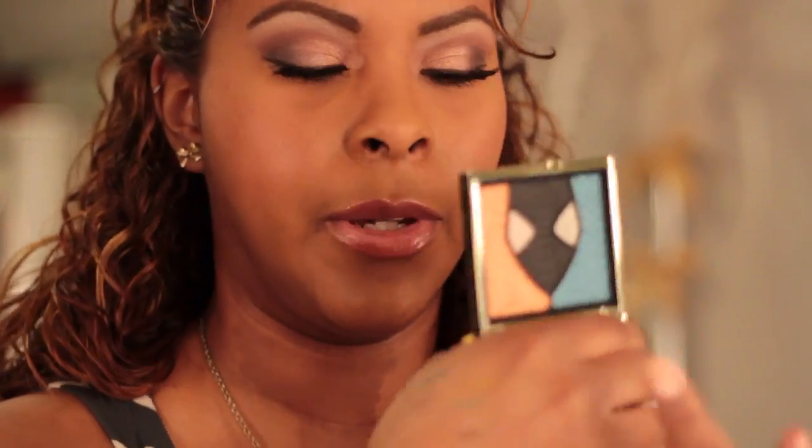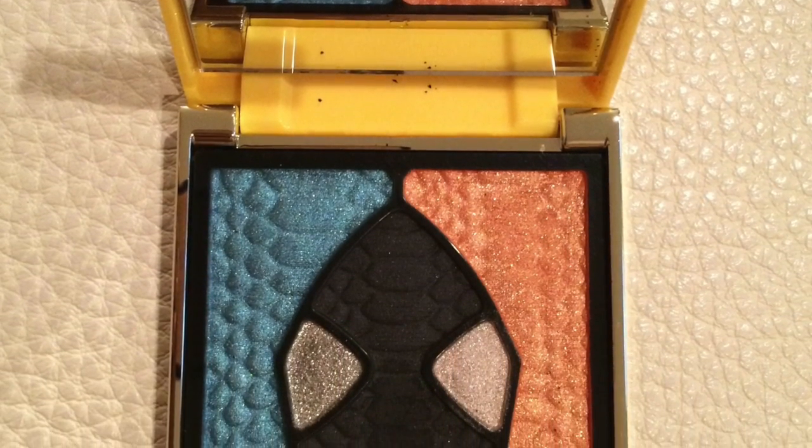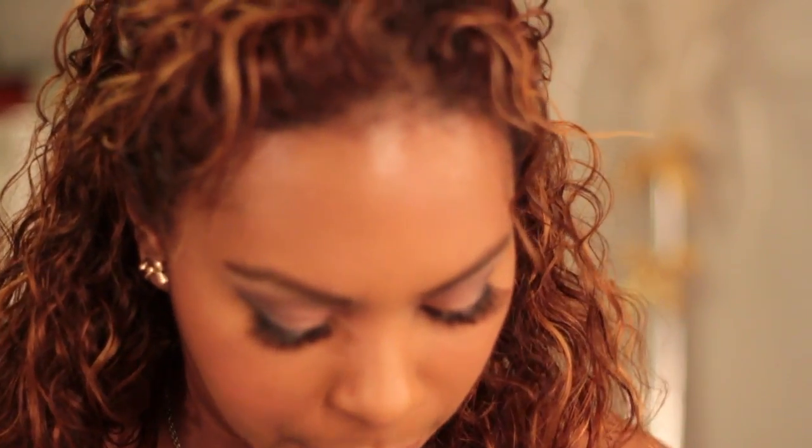I just wanted you guys to quickly take a look at these because they are limited edition for the summer. If you guys like them, I figure you'd want to know about them before they run out. This is number two — same external packaging, yellow and gold with a neat design on the outside. Same cobra friend there, and the colors include what I'd call an amazing electric blue, a peach, and a really nice matte black — oh my god, that matte black is amazing.